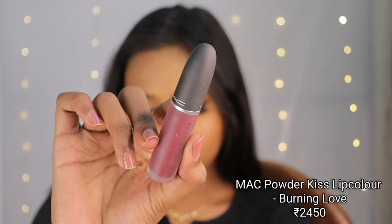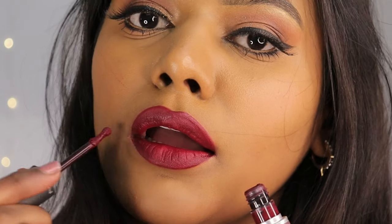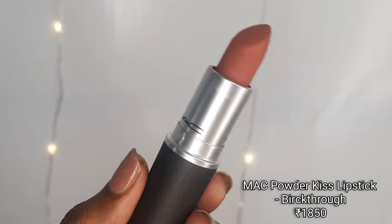Next up is a shade of maroon from the Powder Kiss Liquid Lipstick range — Burning Love. It's a beautiful purple-toned maroon shade. The Powder Kiss liquid lip colors are mousse-like in texture and make my lips feel softer. The only con is that it transfers quite a lot, and it does leave a slight tint behind, so take extra care around greasy food or coffee.